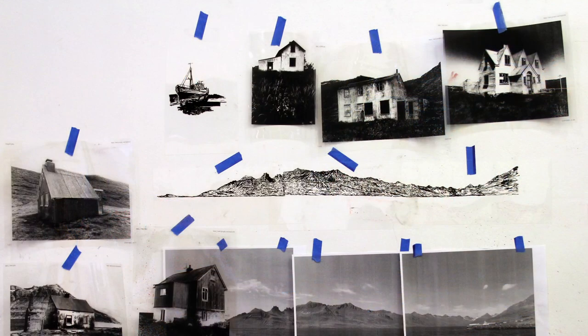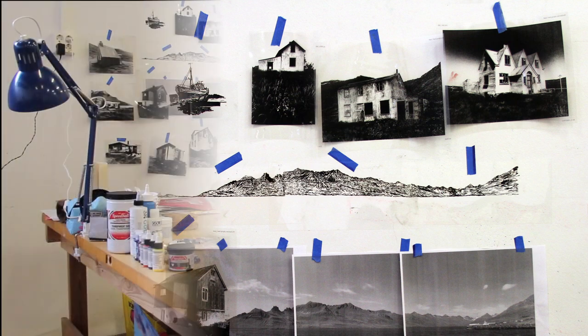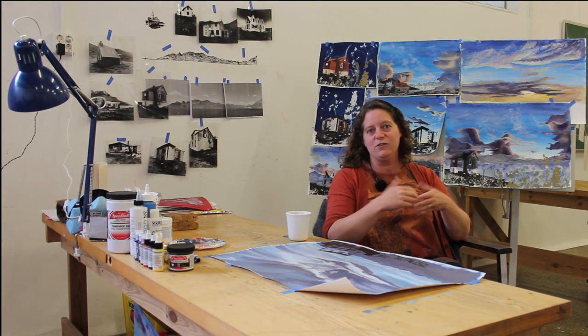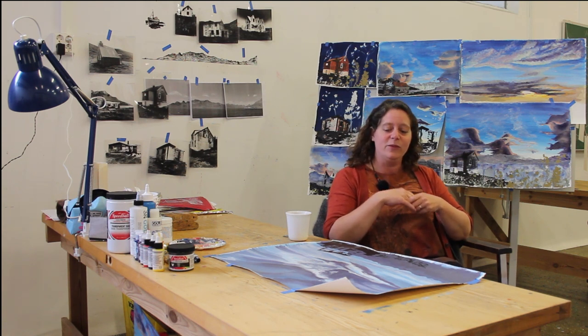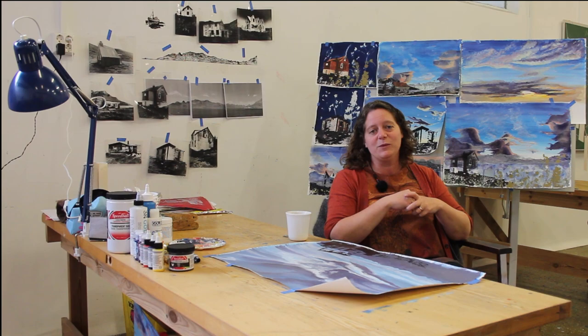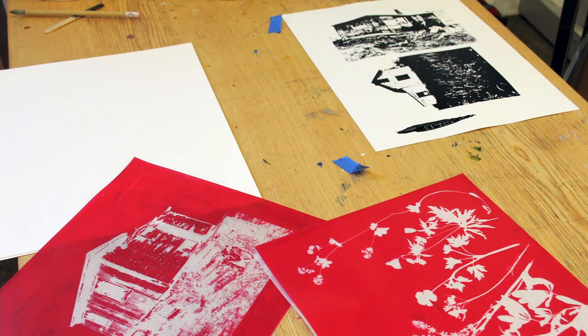I've gone around and photographed mostly abandoned farmhouses to document the way that people have traveled away from the East Fjords, and then creating images of those buildings in their natural environment. The paintings wind up being skyscapes that I've been able to witness while I've been here.